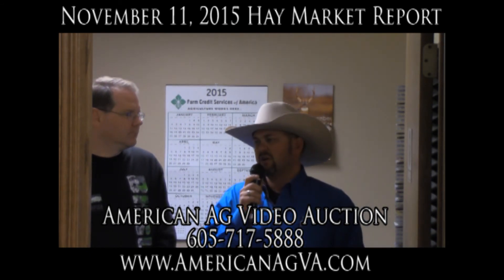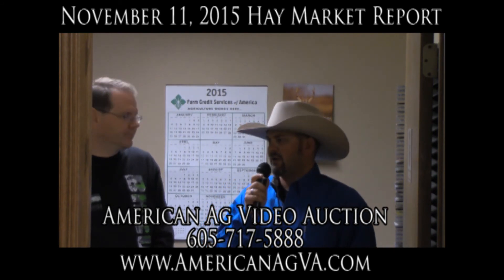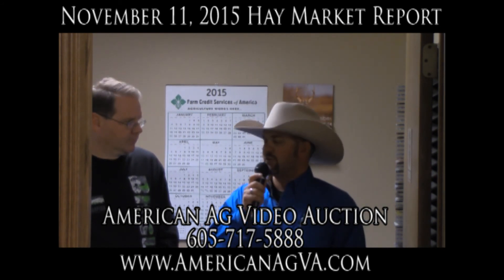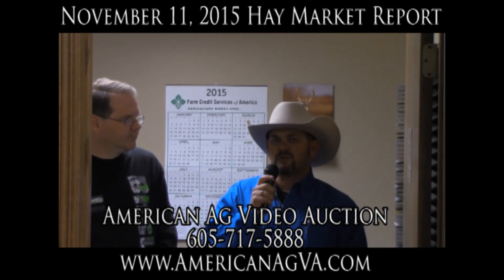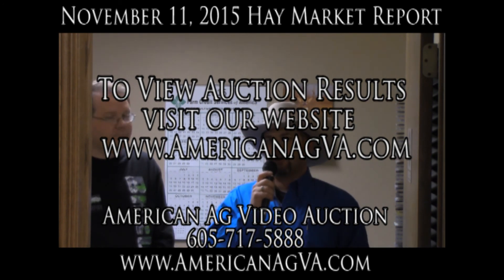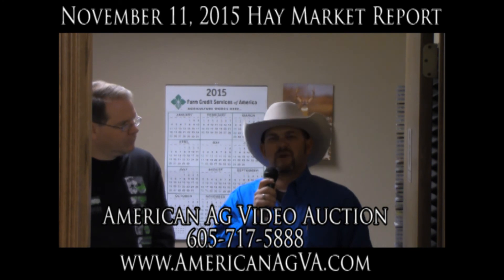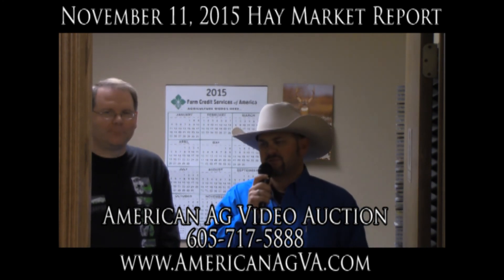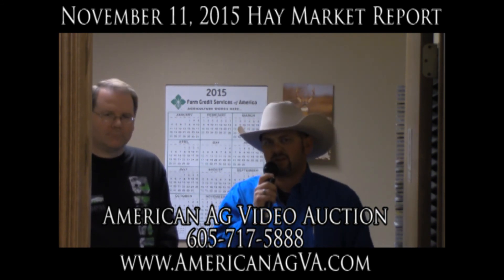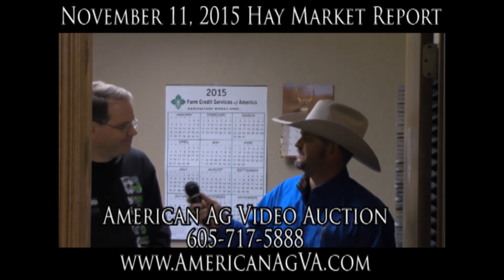Overall, just a quick comment on the hay market: the local hay market was good, strong, and really fun Wednesday night. If you're looking to sell, call us at the office at 605-717-5888. You can always go to our website to check out our market report — www.americanagva.com. You can see all our past sales, and I write a little blog with comments on the hay market. There's lots of good information at www.americanagva.com. Thank you very much, and we'll see you on November 25th.